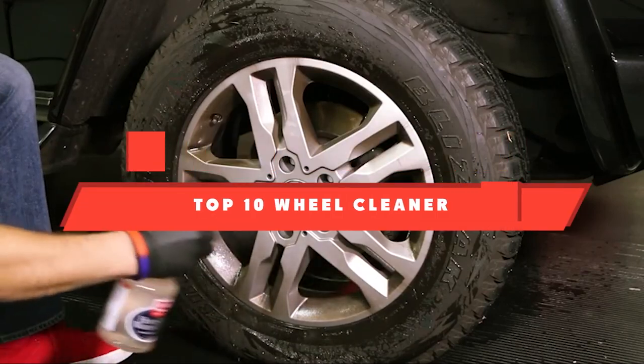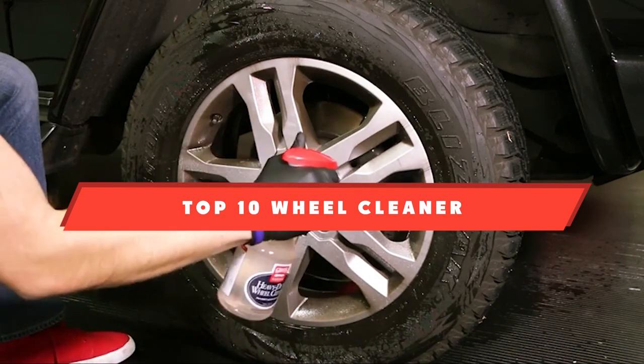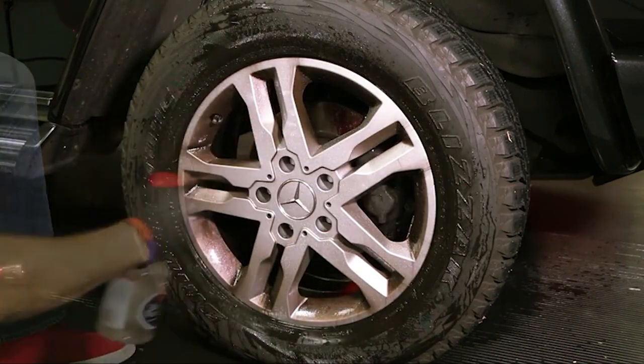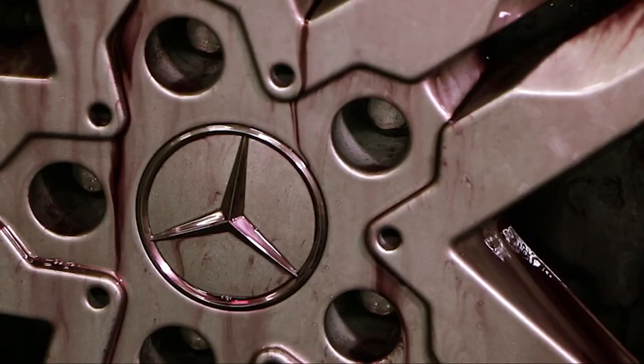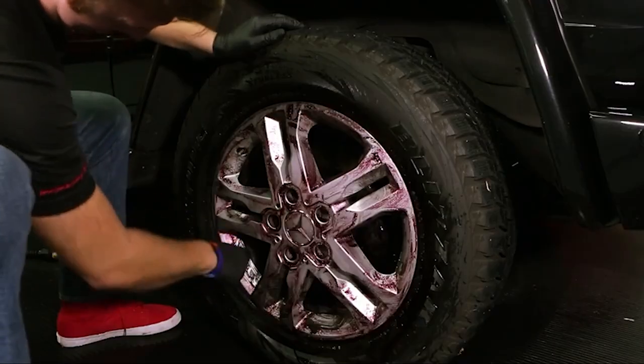If you're looking for the best wheel cleaner, here's a list you must see. We made this list based on our personal preference and sorted it based on their features, prices, quality, durability, and reputation of the manufacturers and customer feedback. We've also included options for every type of customer. So let's get started.